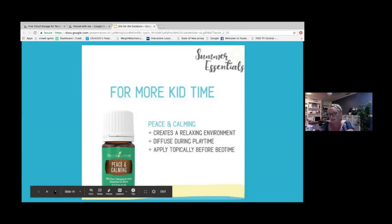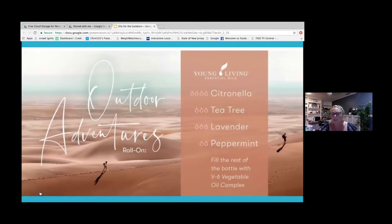Peppermint oil is a great oil to keep on hand at all times — in your purse, in your car. It's good for dehydration. If you've been out in the sun all day and want to freshen up your water, you can use peppermint or lemon. It's really just a great pick-me-up oil. If you've had a long day and still need to keep going, peppermint is perfect.